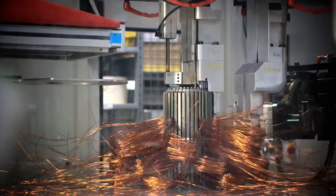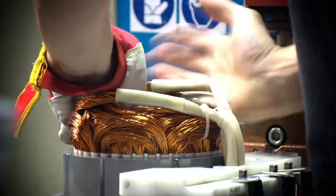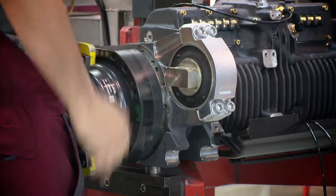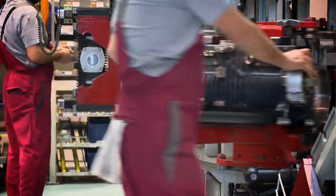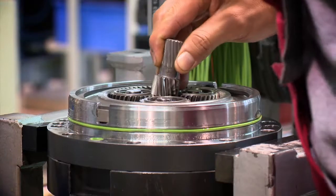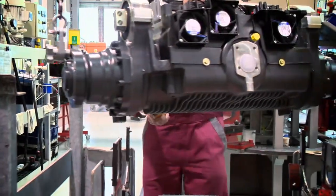Linde Material Handling has been developing and perfecting electric drive systems for 40 years. Every new development is driven by passion, emotion and the aspiration to go forward in an environmentally friendly way. Linde means 40 years of expertise in electric drive technology.